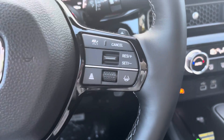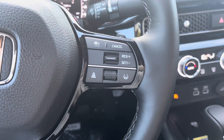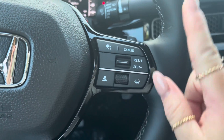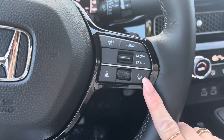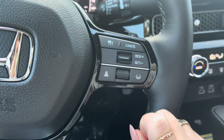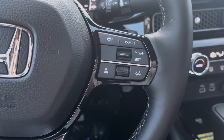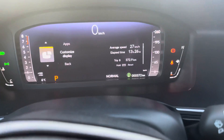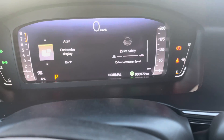On the right hand side of the steering wheel is where your cruise control features are. You click this button first to enable them — this is your lane keep assist, low speed follow, and adaptive cruise control — and then to set your cruise control speed. Turning this dial, you can change what you're looking at on the right hand side of the dash.